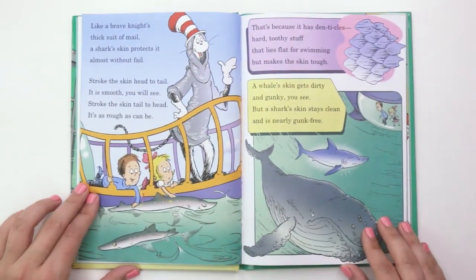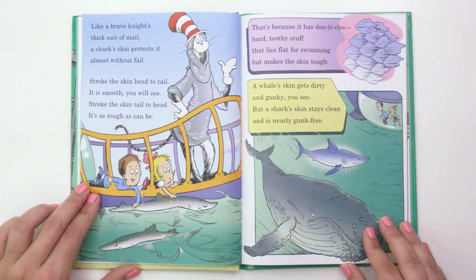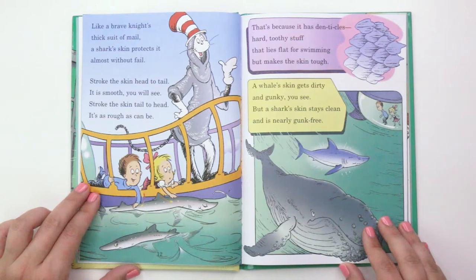"Like a brave knight's thick suit of mail, a shark skin protects it almost without fail. Stroke the skin head to tail, it is smooth you will see. Stroke the skin tail to head, it's as rough as can be. That's because it has denticles, hard toothy stuff that lies flat for swimming but makes the skin rough."